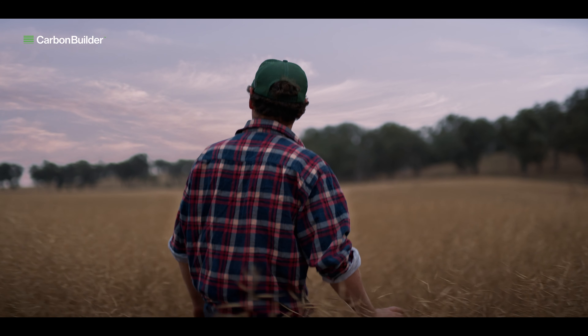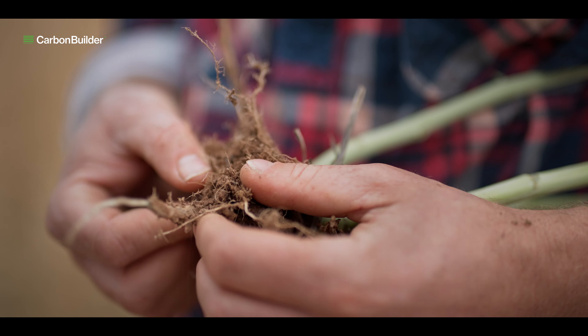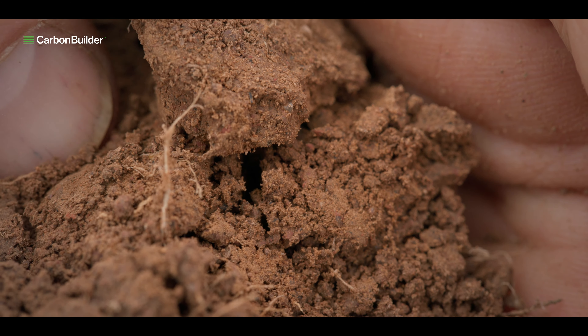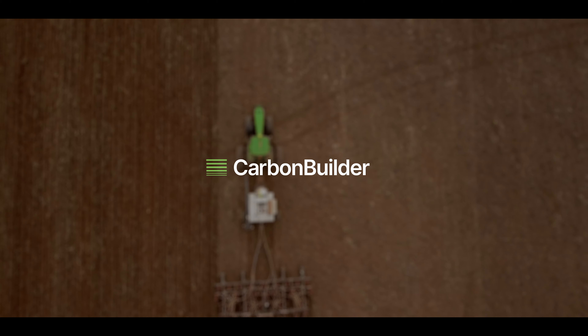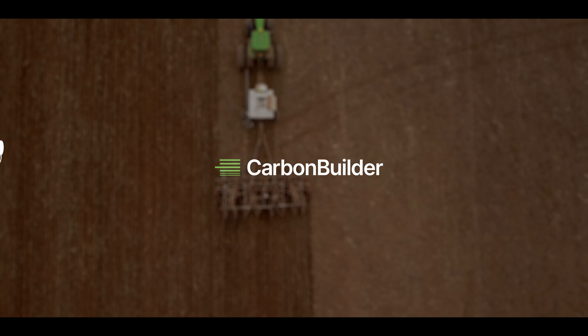We all know that soil carbon is the cornerstone of soil health, crop yield, drought resilience and ultimately business productivity. Carbon Builder by Loam Bio is a seed treatment that supercharges plants' ability to store stable carbon in the soil.